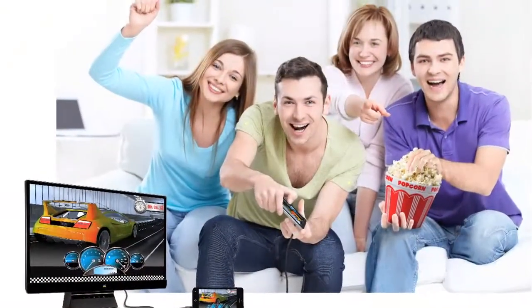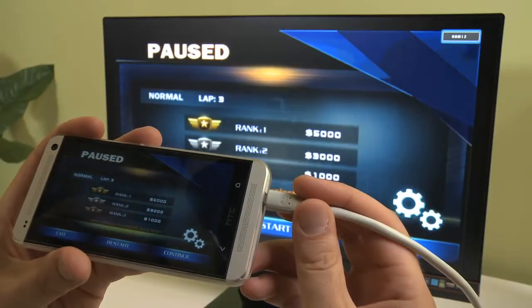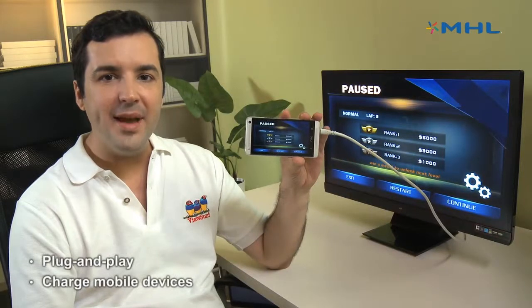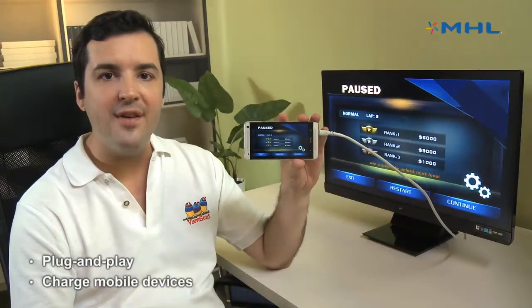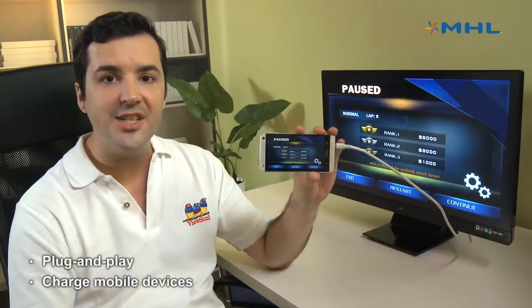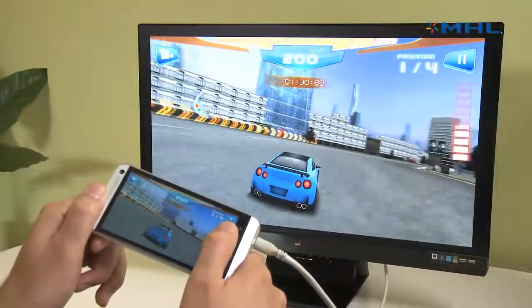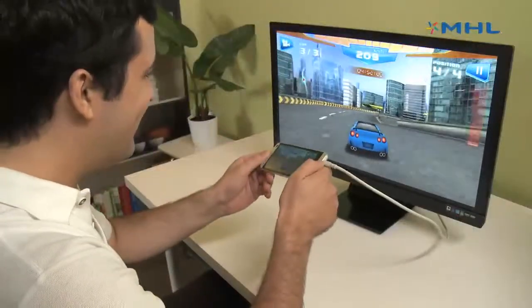For your smart home entertainment system, our frameless displays bring endless entertainment, fun, and laughter to your home. They also support MHL connections, putting your mobile phone's videos, pictures, and games on the big screen while also charging the device. With MHL, media sharing is now seamless and easy.